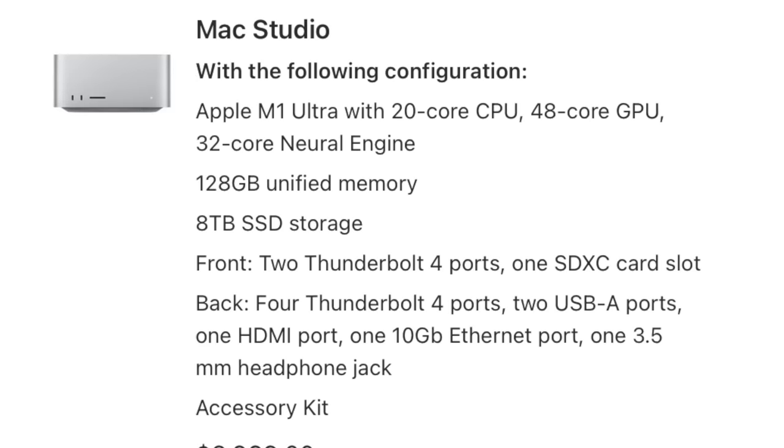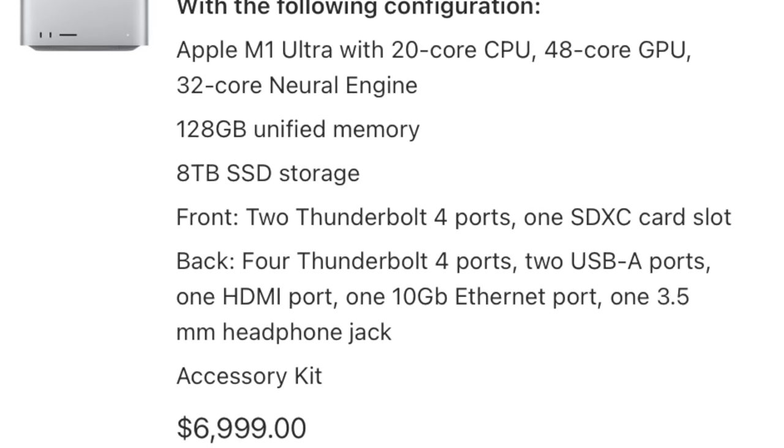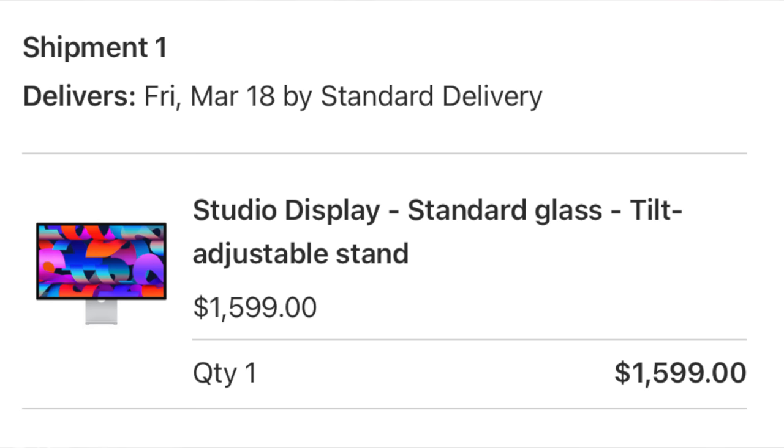It's actually not that big of a deal. I bought a Mac Studio, and I wanted to tell you why I bought the Mac Studio and the Studio Display, and why I'm planning to use that as my main computer going forward.